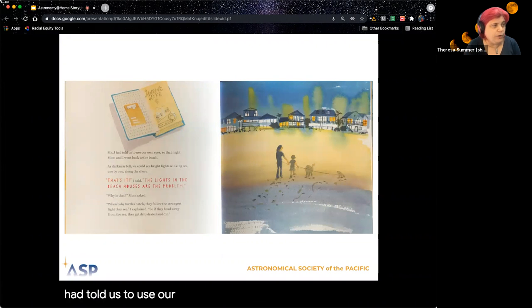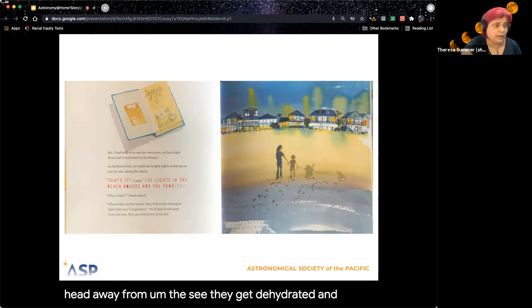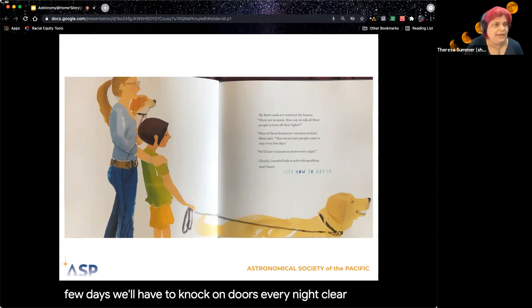Mr. J had told us to use our own eyes, so that night Mom and I went back to the beach. As darkness fell, we could see the bright lights twinkling on one by one along the shore. 'That's it,' I said. 'The lights in the beach houses are the problem.' 'Why is that?' Mom asked. 'When the baby sea turtles hatch, they follow the strongest light they see,' I explained. 'So if they head away from the sea, they get dehydrated and sometimes die.' My heart sank as I stared at the houses. 'There are so many. How can we ask all of these people to turn off their lights?' 'Most of these homes are vacation rentals,' said Mom. 'That means new people come to stay every few days. We'll have to knock on doors every night.' Clearly, I needed some help to solve the problem, and I knew just how to get it.